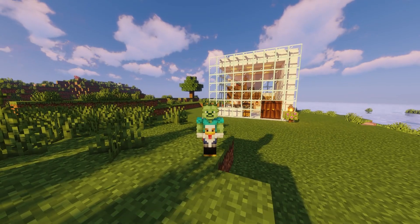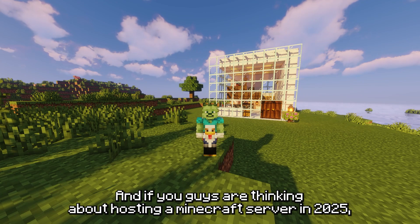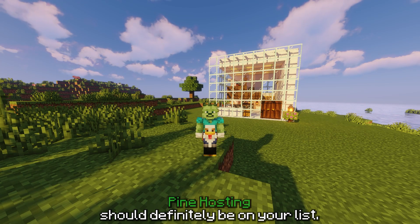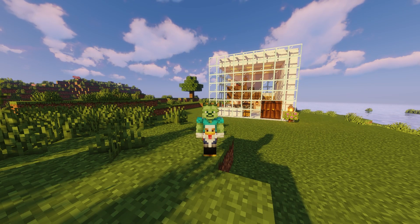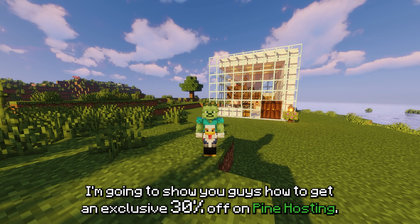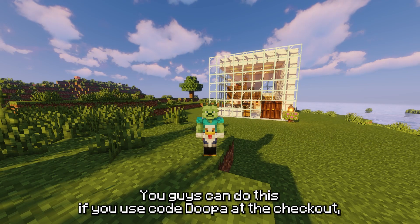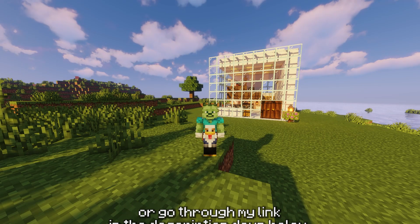Hey guys, it's your boy UQC here. If you're thinking about hosting a Minecraft server in 2025, Pine Hosting should definitely be on your list. Today I'm going to be doing a quick review, and if you stick around I'm going to show you guys how to get an exclusive 30% off on Pine Hosting. You can do this if you use code DUPAR at the checkout or go through my link in the description down below.